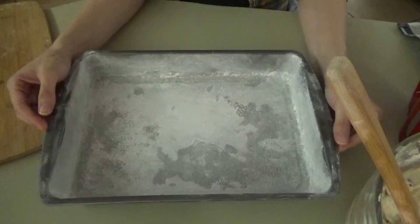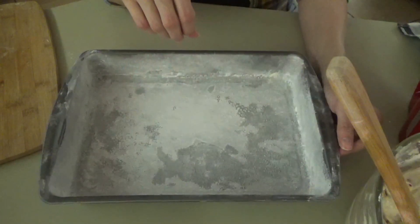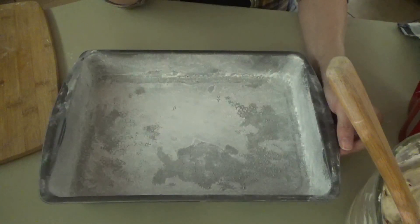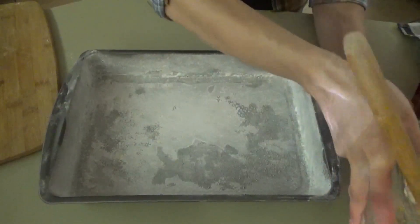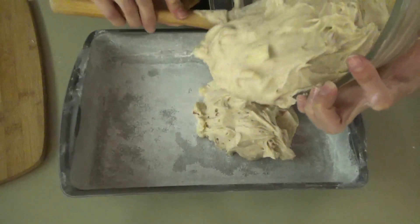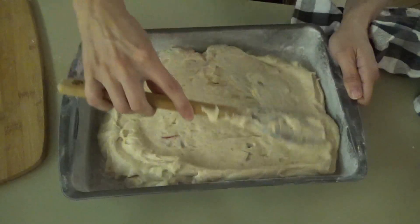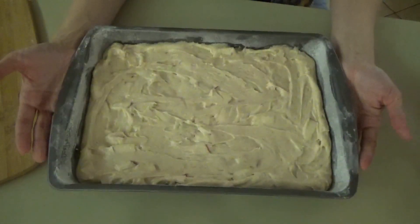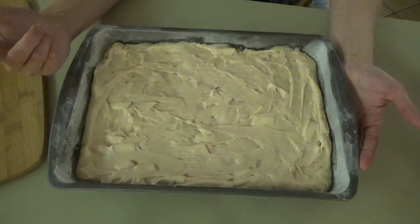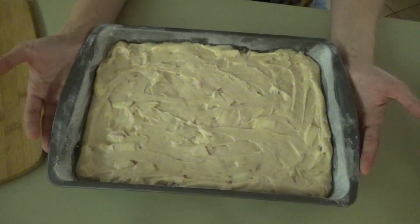We've got the apples folded in, now we're going to get our pan. This is just a nine-by-thirteen cake pan, greased and lightly floured. You can also line it with parchment paper, which is what the recipe recommends, but I didn't read that part and I don't have any parchment paper — so we're just going with this. We're going to pour our cake mixture into the pan, spread it evenly, and put it in the oven preheated at 325. After about 40 minutes we'll check it with a toothpick and see if it comes out clean.